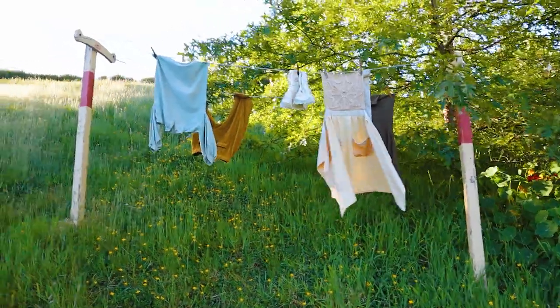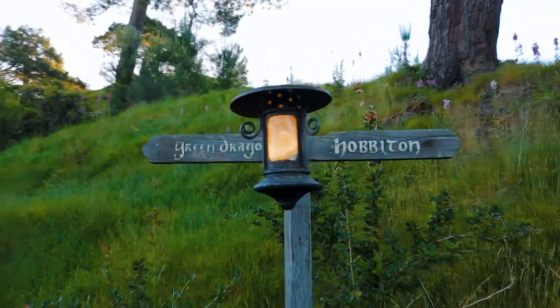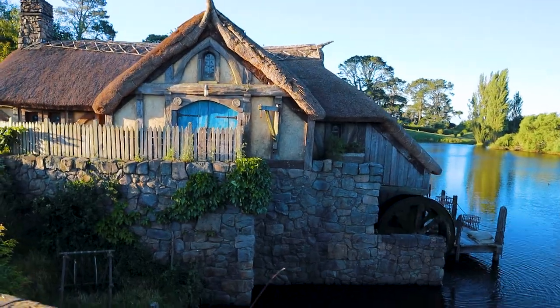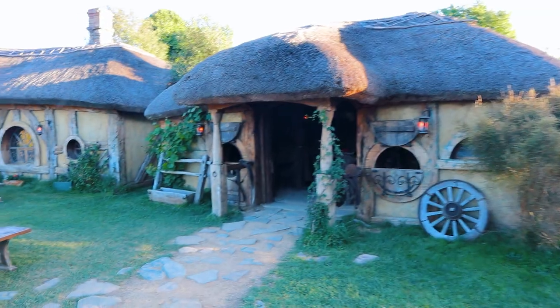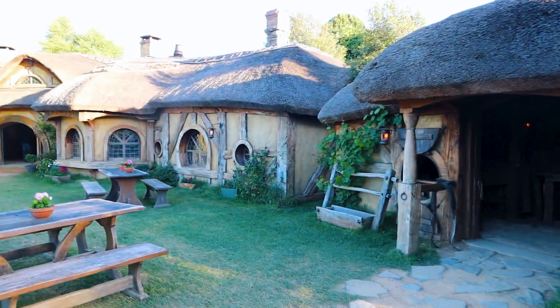If you're taking the normal set tour, they'll finish by taking you to the Green Dragon for a complimentary drink and then take you back on the buses to leave. But since we're on the banquet tour, we get a little extra time to explore while they finish setting up dinner. Normally this place is absolutely packed with people, but we're the last tour group to be here, so we have everything to ourselves.